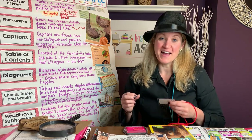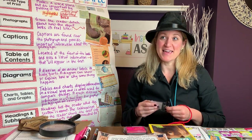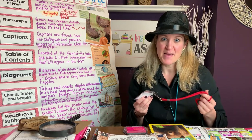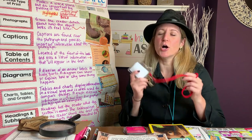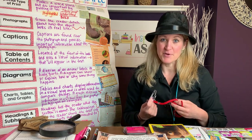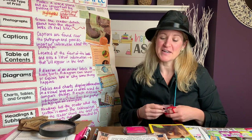They get to wear this badge any time that they are reading a nonfiction book during reading time. I've had students ask, when the reading intervention teacher comes to pick them up, 'Can I get my text detective badge?' Absolutely — are you reading a nonfiction book? Yes, we are. Okay, then yes, you can have your badge. It's just a fun way to get them excited about their independent reading time, guided reading time, or whatever you're doing during that reading block.